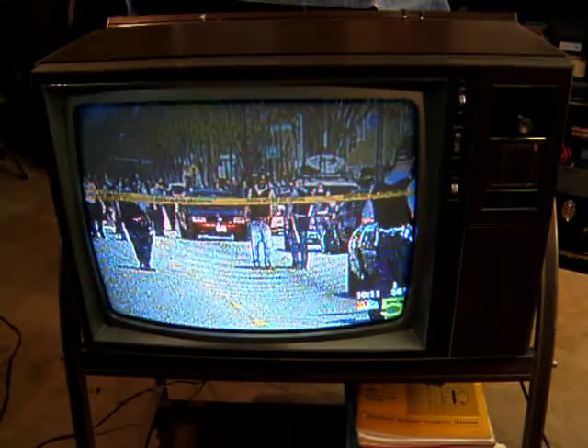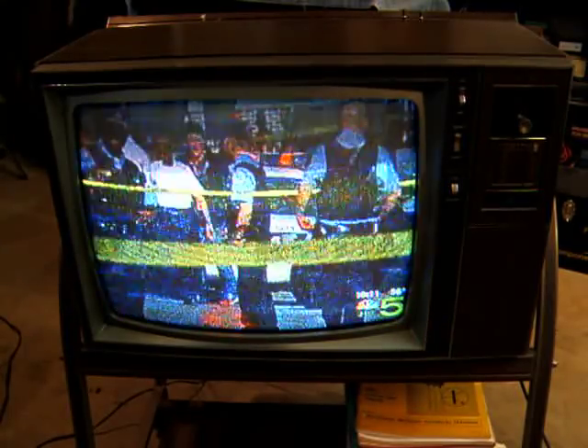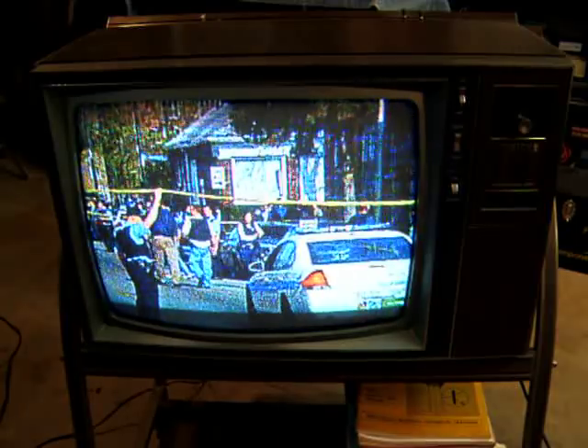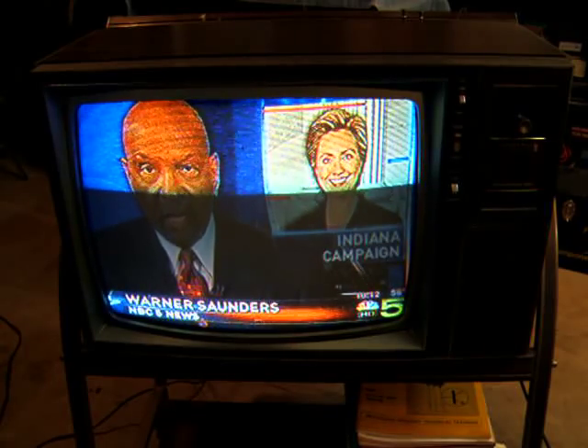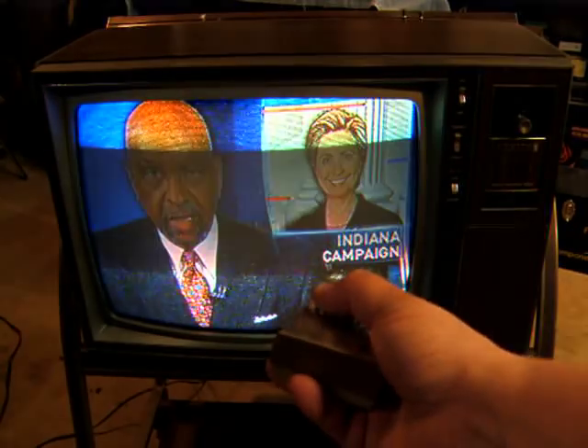Last weekend there were 36 shootings in Chicago. Police planned a show of force this weekend with more patrols, helicopters, SWAT officers, and gang units. In the Democratic race for president tonight, the candidates have their eyes on a new prize: Indiana.